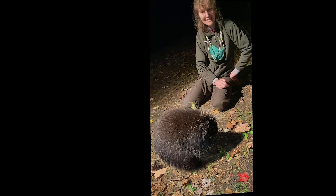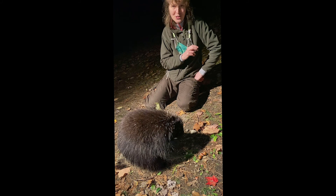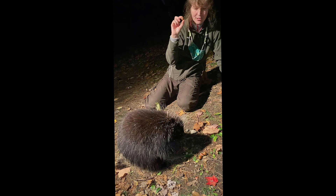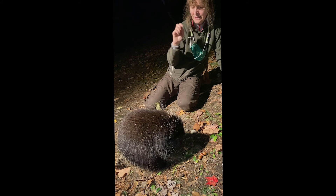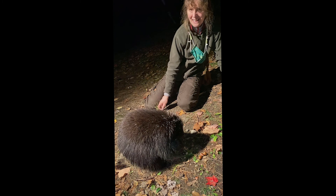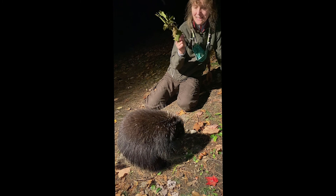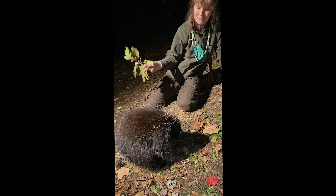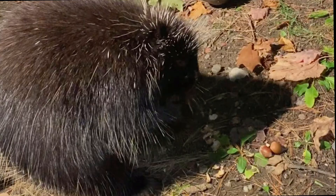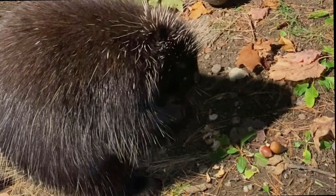Here we have an herbivore preparing for winter — he has discovered a great source of calories packed in the shell of this acorn, and he's going to eat an awful lot of these and become as chubby a porcupine as possible before winter really sets in. He's climbed the oak tree above us, goes out to the ends of the branches, nips off twigs that have acorns on them, eats the acorns, and drops the twigs to the forest floor. So look for these nip twigs on the ground underneath oak trees as a sign that porcupines have been feeding.